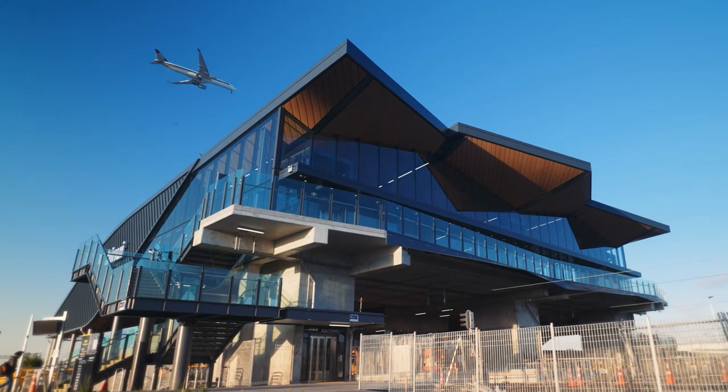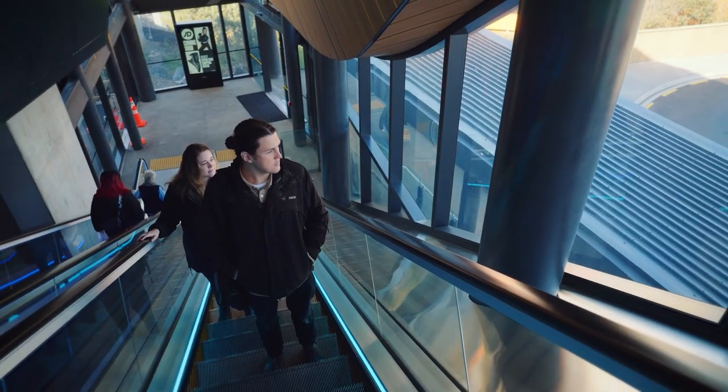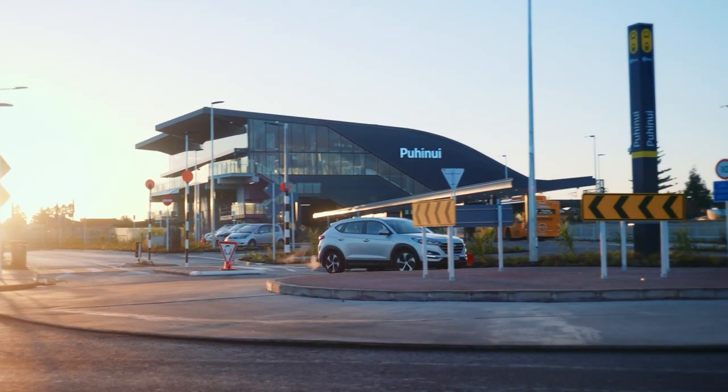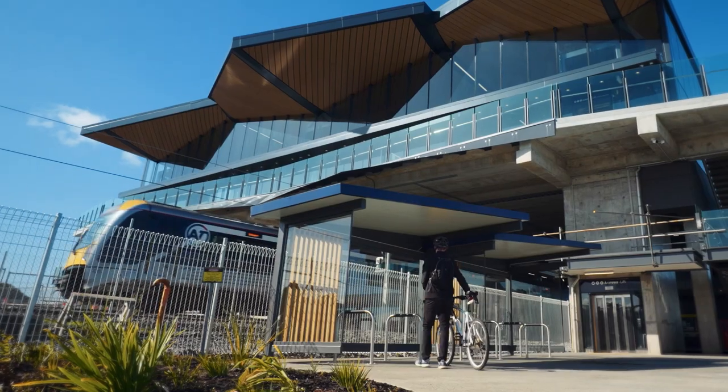The new Puhanui Station has impressive new features, including large lifts to move your luggage around with ease, pick-up and drop-off parking bays and cycling facilities.